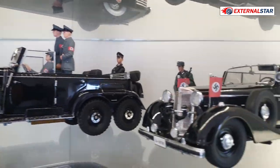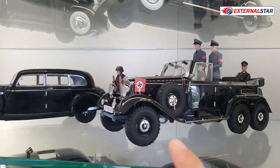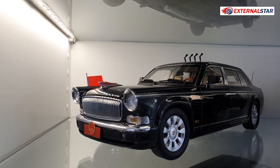Then we have some German cars from around the 1930s to 1940s, including German soldiers and generals — all of them Mercedes-Benz, including this G4.